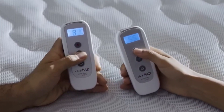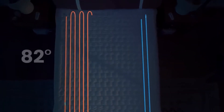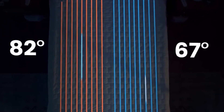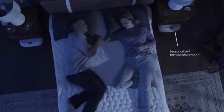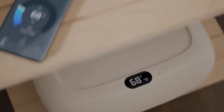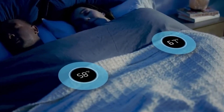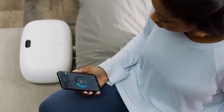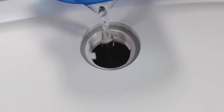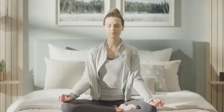The Cube Sleep System redefines comfort with its innovative design. This modular sleep solution combines versatility and luxury, offering a customizable mattress, adjustable base, and smart technology for personalized sleep experiences. Its ergonomic design promotes optimal rest while integrated tech monitors sleep patterns, making it a sophisticated choice for those seeking superior comfort and rejuvenation.